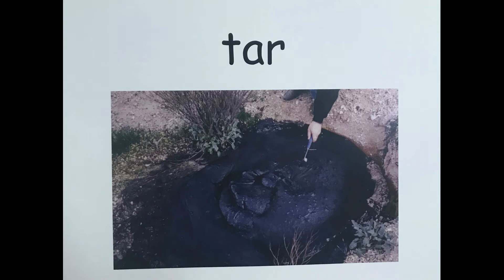This word is tar. Let's say that together — tar. Tar is a thick dark sticky liquid used to make roads.